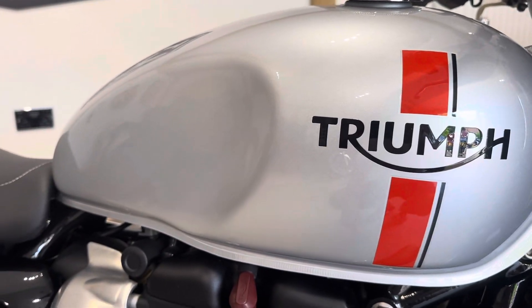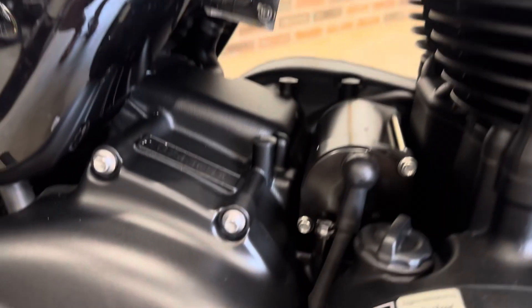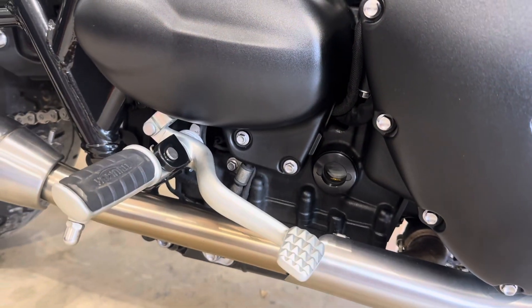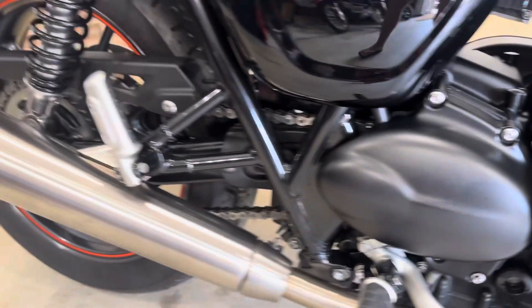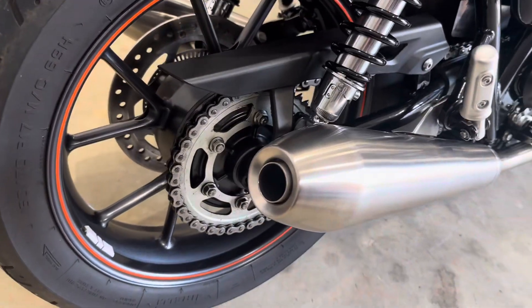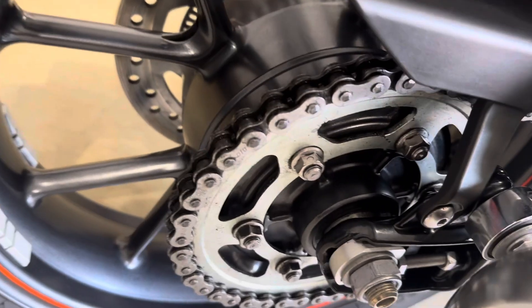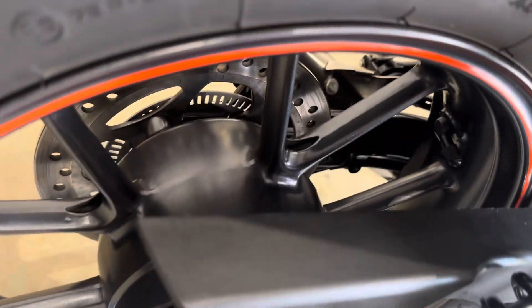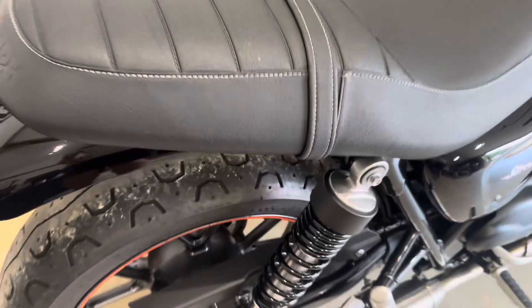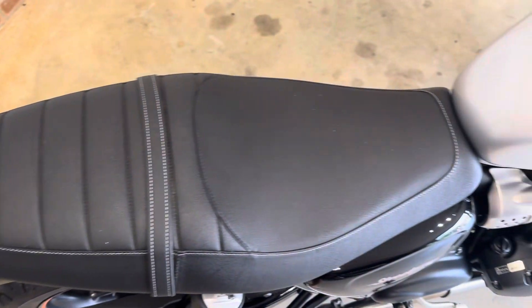Tank paintwork is perfect — see how clean it is in there. Pipes are perfect, no marks whatsoever.